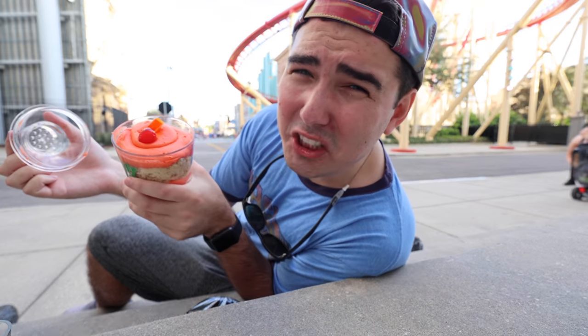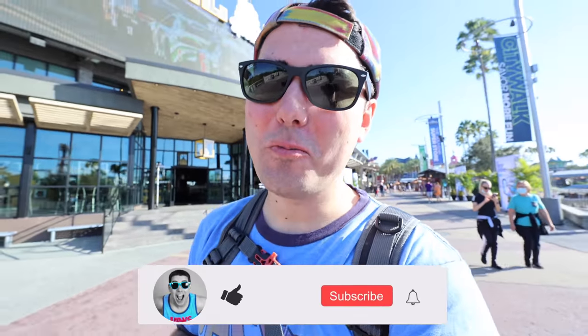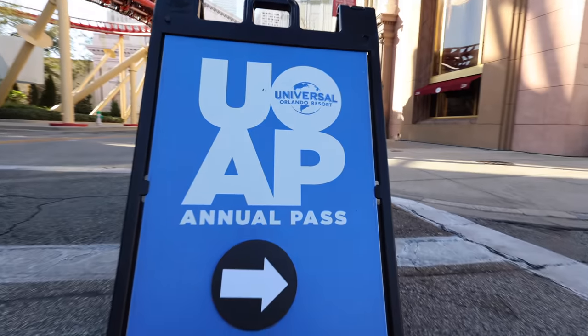We're back at Universal Studios — it's a very exciting day! It's the annual pass photo preview for some of the food and the new Mardi Gras tribute store. Today is February 3rd, but the Mardi Gras event goes from February 5th until April 24th. Last week it was in the 40s and 50s and I was wearing five layers; now I'm currently sweating — it's back to being Florida weather.